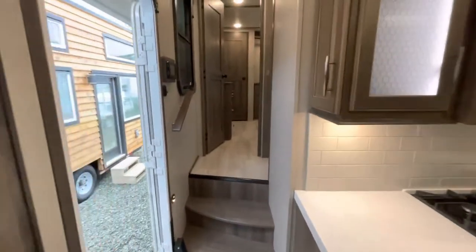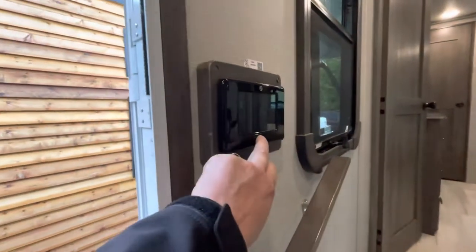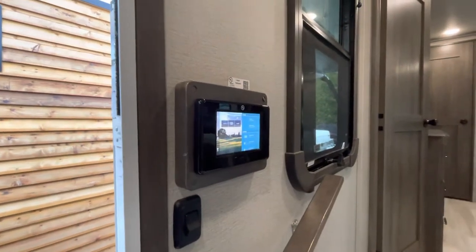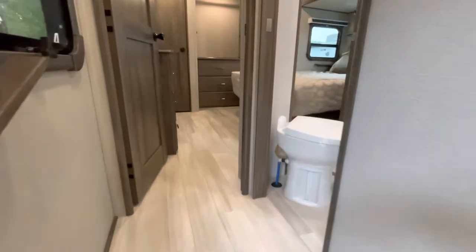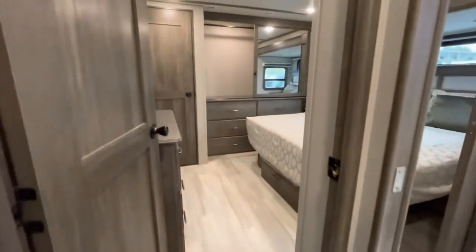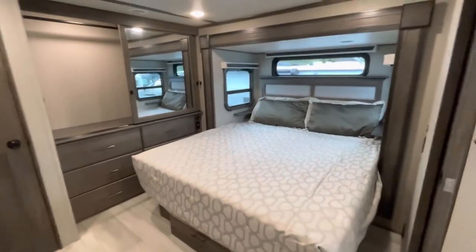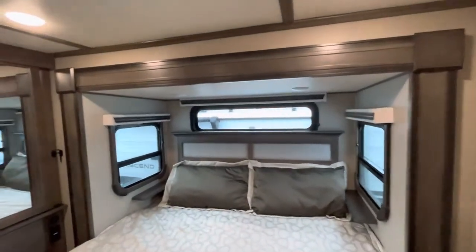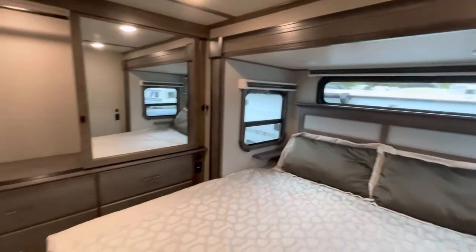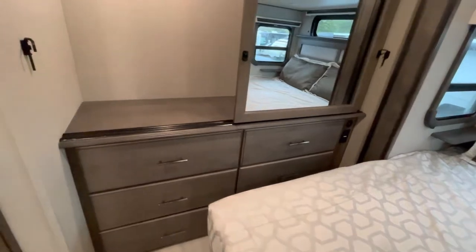You've got your Lippert One control here, which will control all of your features like your landing gear, your awnings, your lighting, all that sort of stuff. Just look at this bedroom — king bed. You've got windows on both sides plus a window across the top, all with roller shades. A bunch of drawers off the end there, so lots of storage.